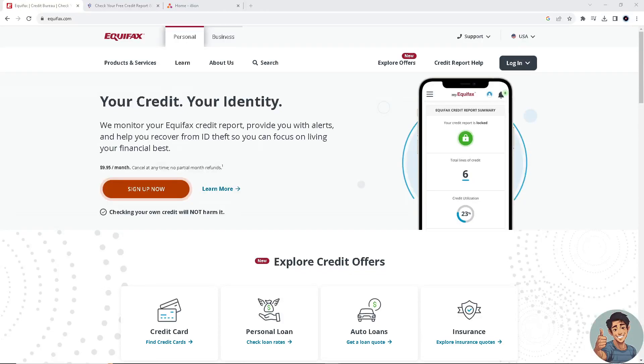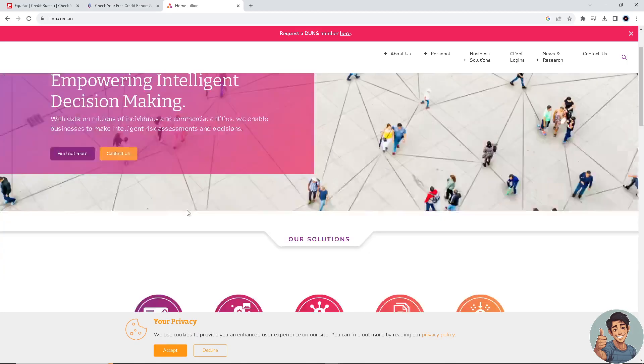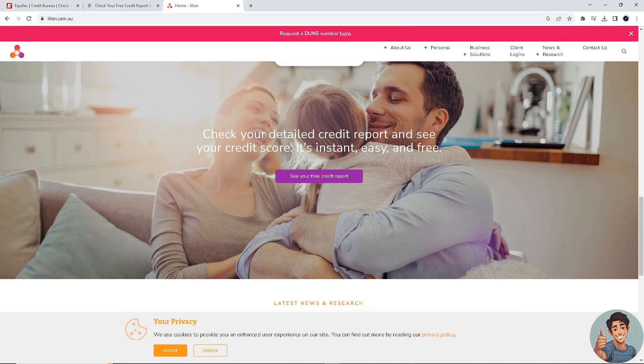In this video I'll show you how to get a free credit report in Australia. It is straightforward and clearly described, so follow all the steps. But before we dive into it, make sure you hit the subscribe button below and ring the notification bell so you never miss out on our latest content.